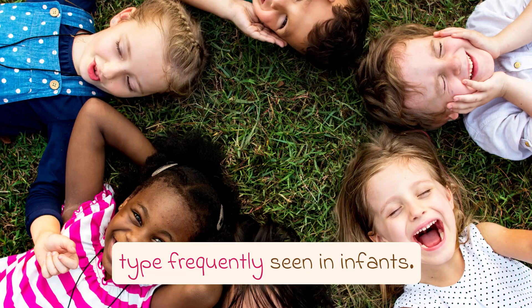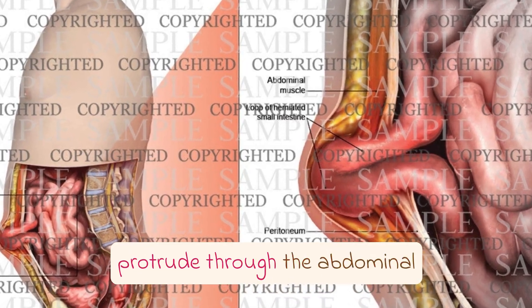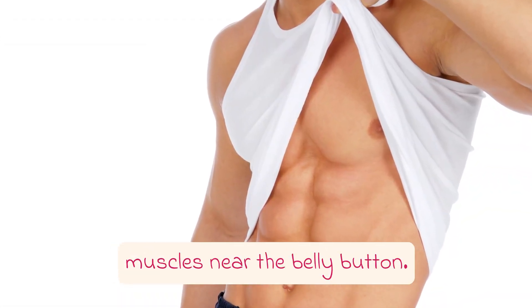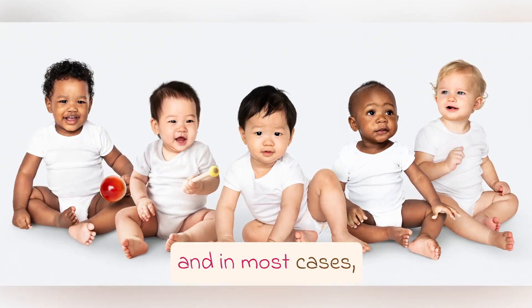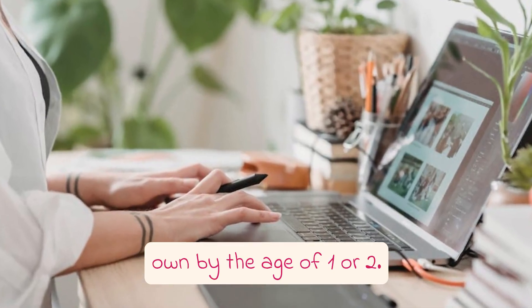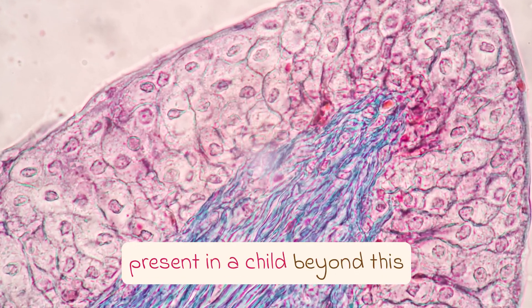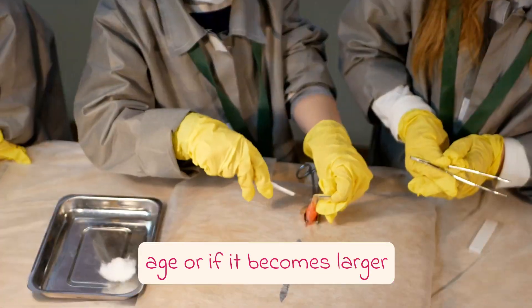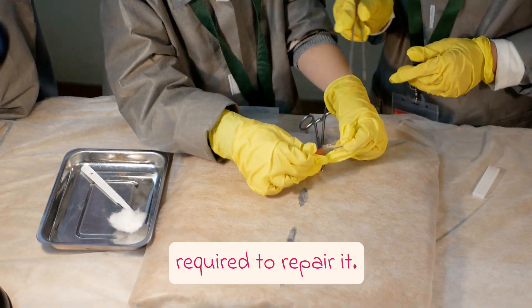Umbilical hernias are another type frequently seen in infants. They occur when the intestines protrude through the abdominal muscles near the belly button. Umbilical hernias are quite common in babies, and in most cases, they tend to resolve on their own by the age of one or two. However, if an umbilical hernia is still present in a child beyond this age, or if it becomes larger or causes pain, medical intervention may be required to repair it.